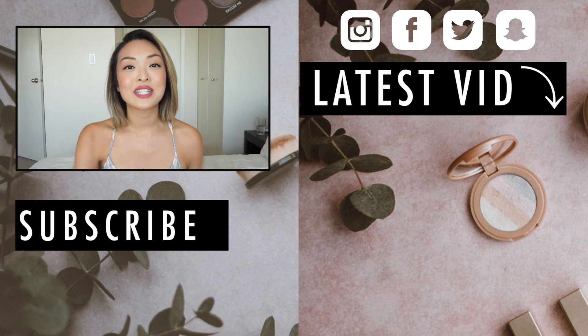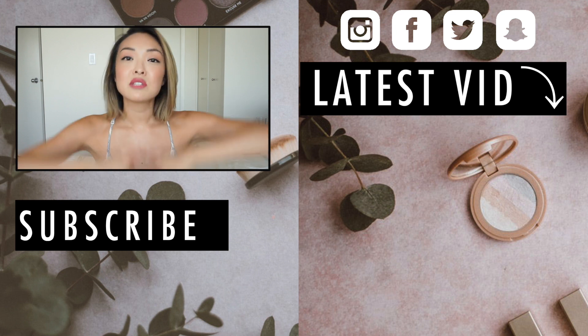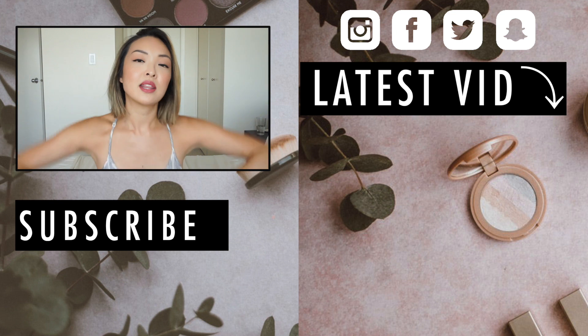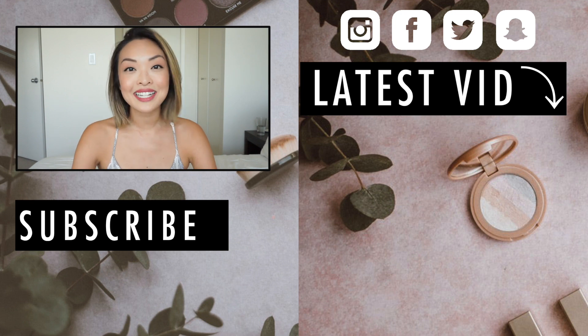I hope you guys enjoyed this video and found it helpful. If you did, make sure you subscribe to my channel, give this video a thumbs up, and comment below to let me know what other videos you want to see. I love you guys! Thank you so much for tuning in, and I'll see you all very soon in my next one. Bye!